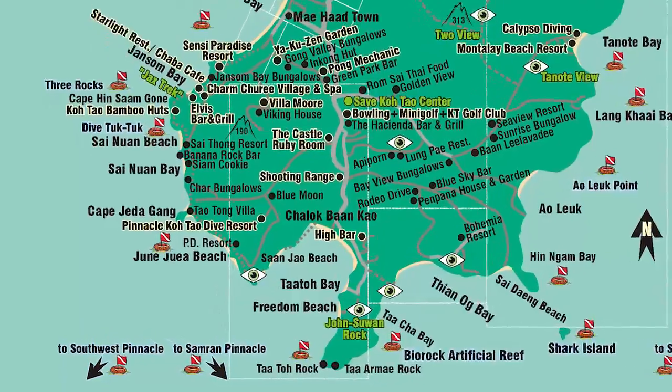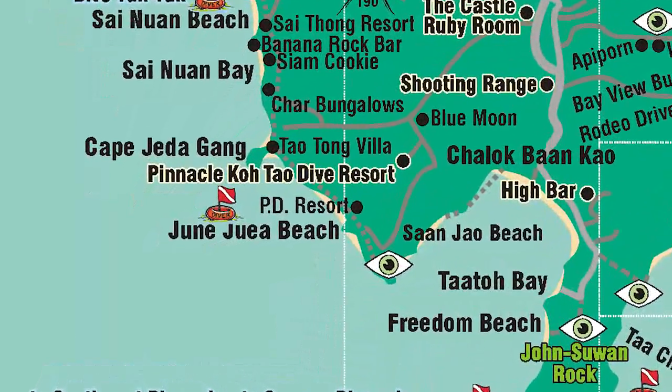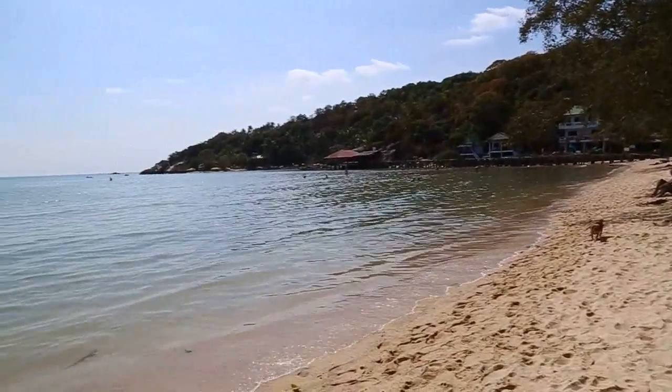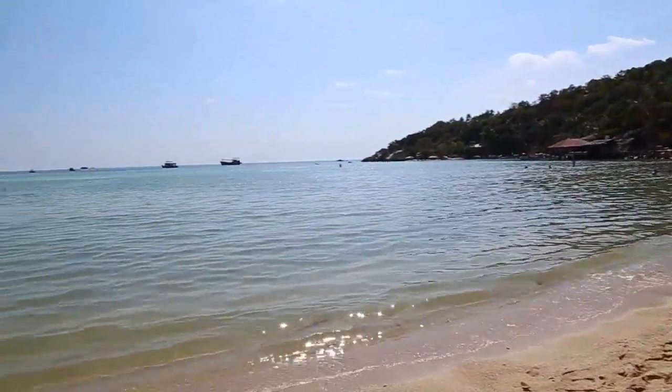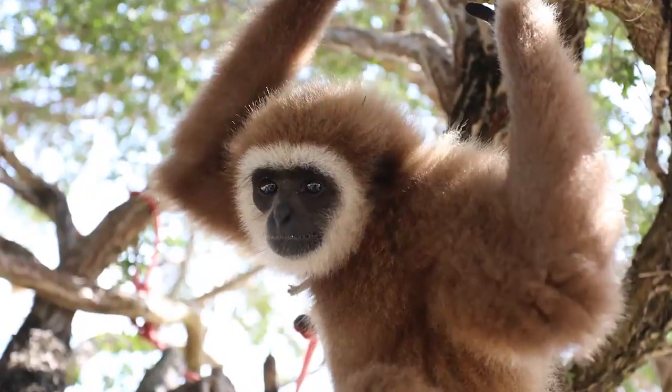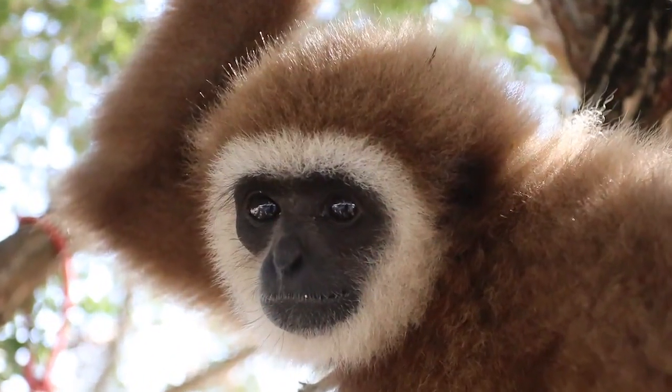Jun Jue Beach. A small beach nestled on the southwestern tip of Koh Tao, which is easily accessible by road. Chalok Bang Kao Beach. A beautifully long sandy beach with shallow waters located in the south of Koh Tao, with plenty of restaurants. See if you can find the monkey in the tree on the beach.